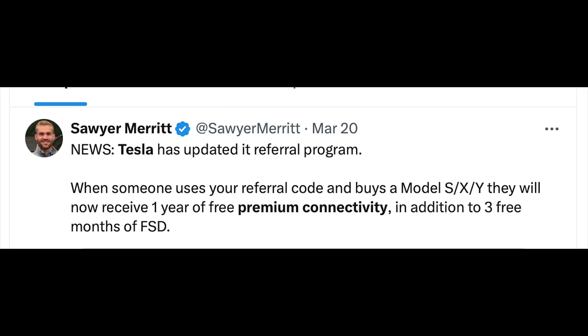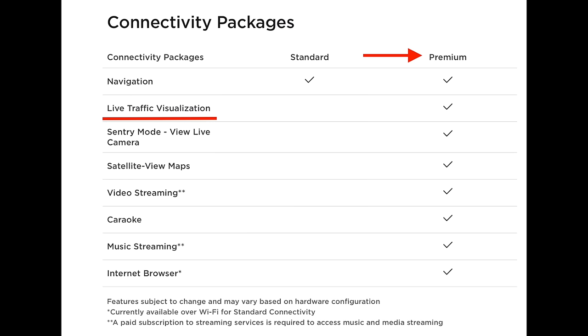If you take delivery this month, you're going to get one year of free premium connectivity. Premium connectivity is a subscription plan — one of the biggest benefits is live streaming of sentry mode to your mobile phone, plus enhanced traffic visualizations. This premium connectivity will come free if you take delivery in the month of March, plus you get the current three months of free Full Self-Driving as well.